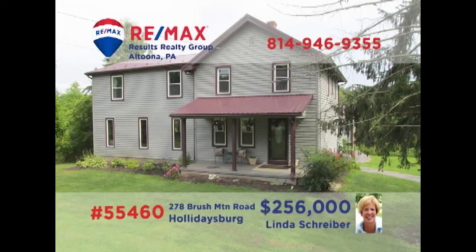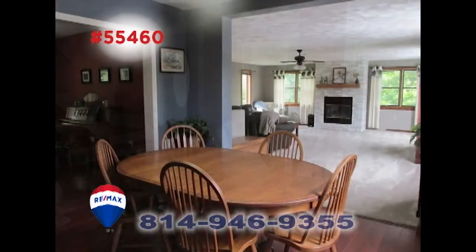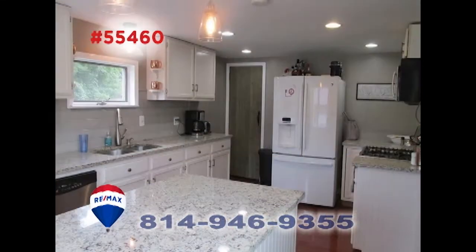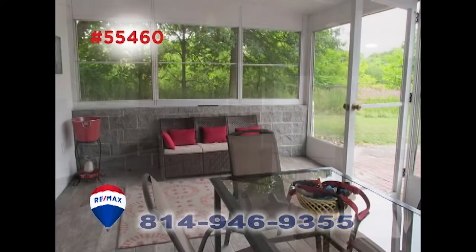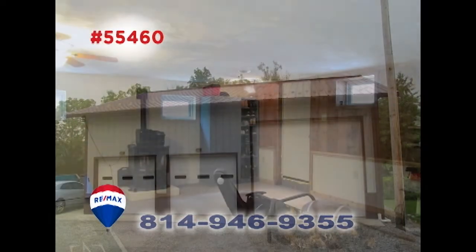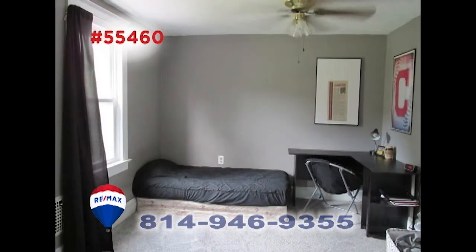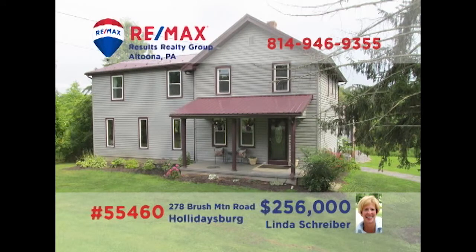Linda Schreiber, a member of the RE-MAX Hall of Fame, invites you to see this magnificent Brush Mountain home on a half-acre lot. Sunlight streams into the living room, as well as the great room with fireplace. The cozy dining room leads into the kitchen with granite counters. Spend time with friends in the screened porch, work on a project in the garage, or enjoy game night in the lower-level rec room. All this, plus four restful bedrooms. Contact Linda to take a tour.